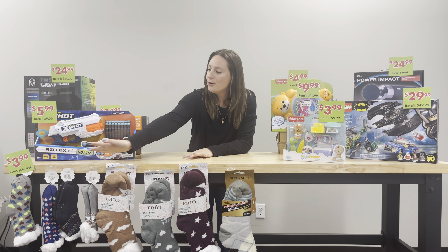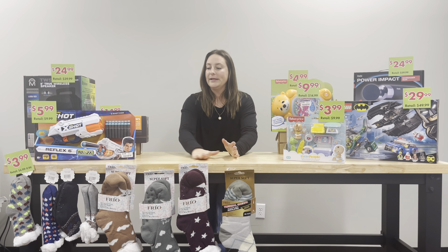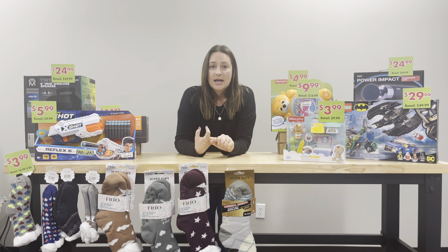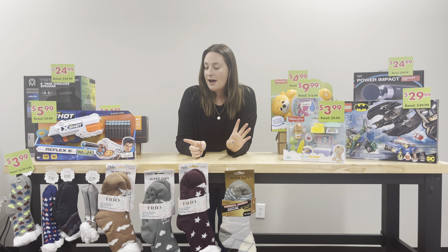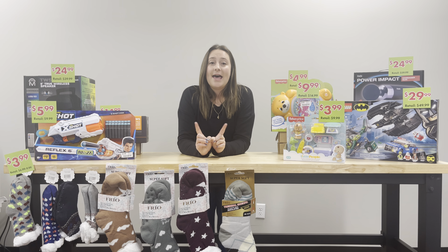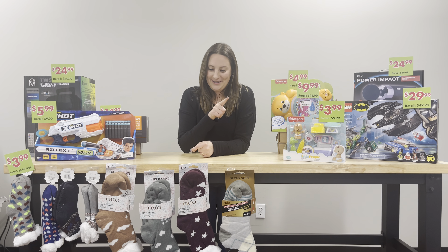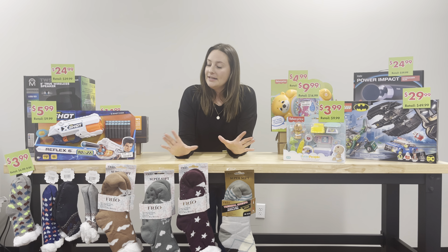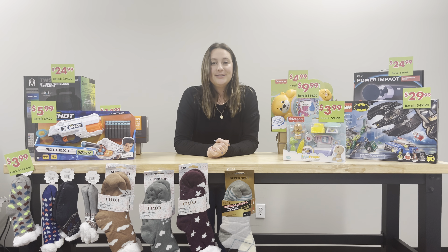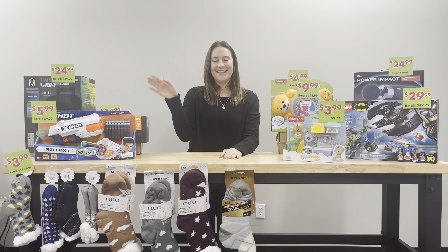We also have our cozy socks, as you can see up here on the front. These are all $3.99. This year we have men's, women's, and kids' socks. We have boys and girls options — they're all super cute and super cozy, and they all have grippers on the bottom, which I love because my floors are very slippery. These would be great little additions to any Christmas present. Stop at B2 Wallace stores this year for amazing Black Friday deals. Thank you for watching!